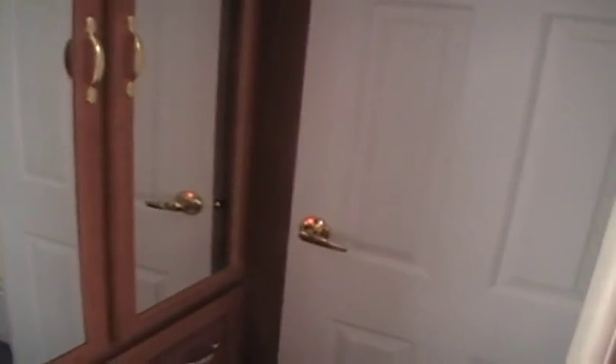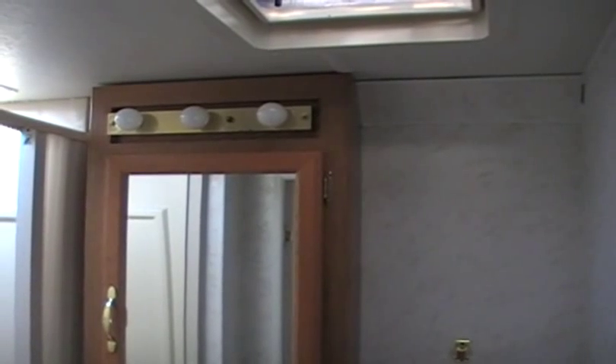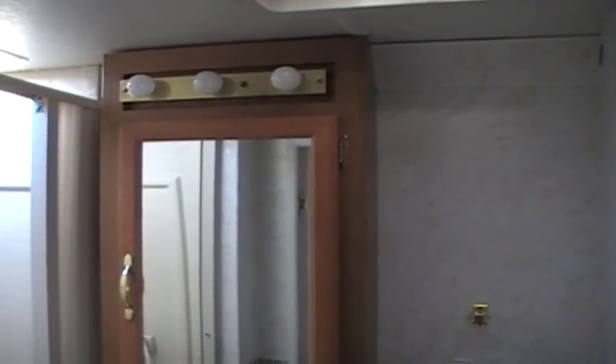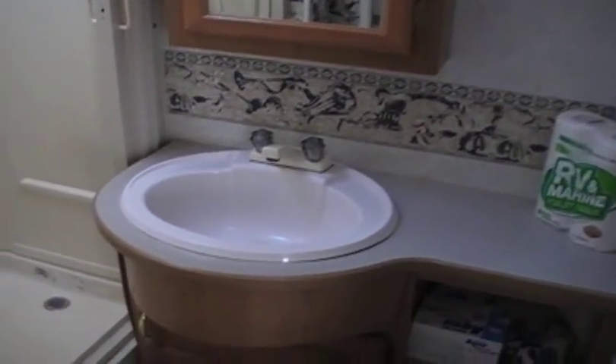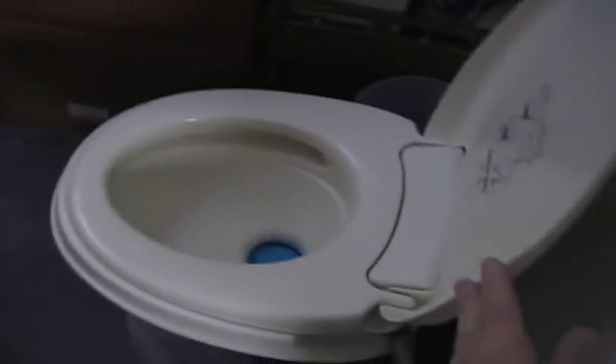The bathroom door opens and doubles as a privacy screen for the bedroom. Looking in here, here we are in the bathroom — again, hot and cold running water. You're fully self-contained here with lots of tank storage: you have a fresh water tank, a gray water tank, and a black water tank to hold all your liquids while on the road. This is the shower — it has a skylight, which makes it very nice, and a light in the shower as well. The toilet is very easy to operate; if you've never used one of these before, it's very simple and we'll explain it all to you.